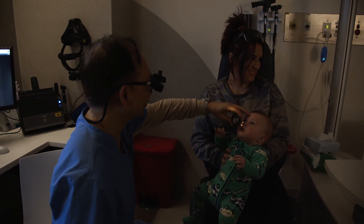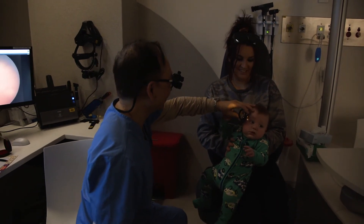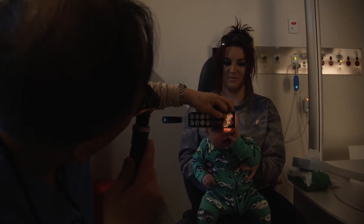The new donation has allowed us to buy a portable version of the camera so we can take it out to the nurseries to do the screening there, rather than bringing the babies into PCH2CME. This allows the babies to stay in the nurseries, and will eventually extend our service to all the nurseries.